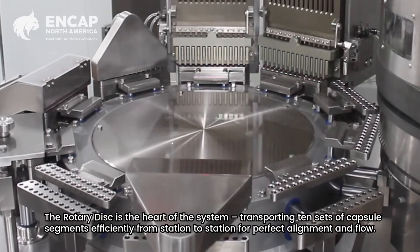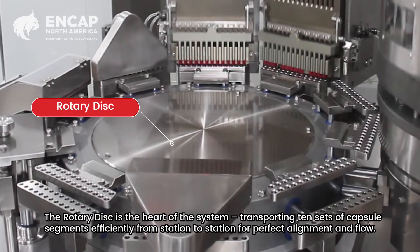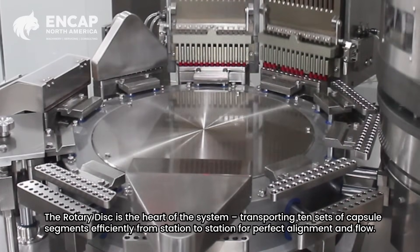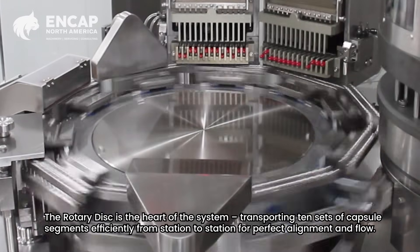The rotary disc is the heart of the system, transporting 10 sets of capsule segments efficiently from station to station for perfect alignment and flow.